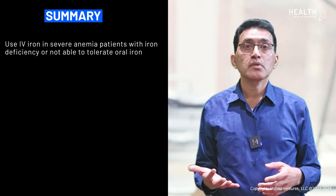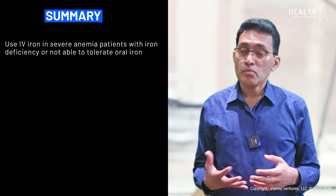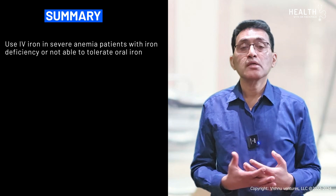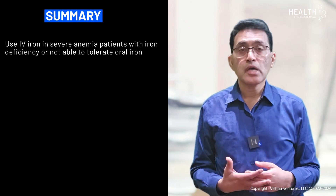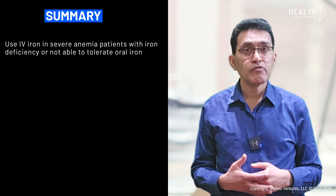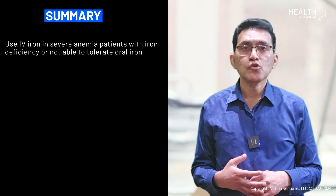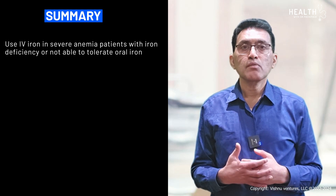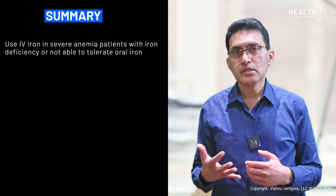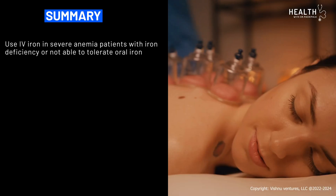In summary, people who cannot tolerate oral iron supplements or are not able to take them because of small bowel problems, and those who are very symptomatic, will need IV iron. Most of the IV iron preparations are quite safe — a minority can have severe side effects, but most people tolerate it very well. Anyone with severe symptomatic iron deficiency anemia can be considered for IV iron therapy.